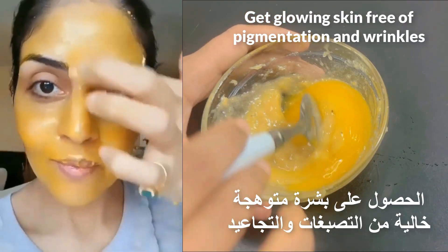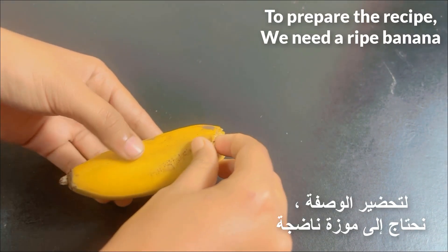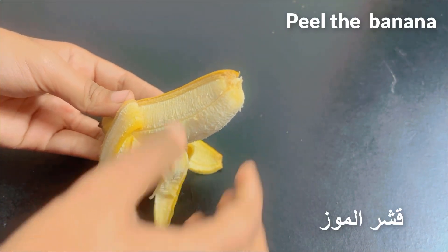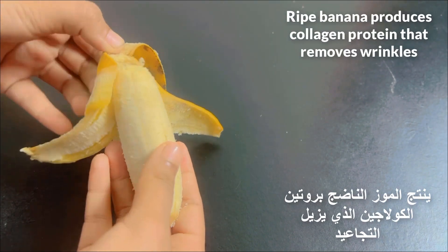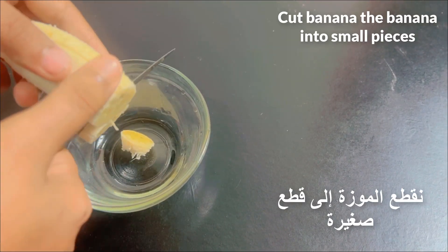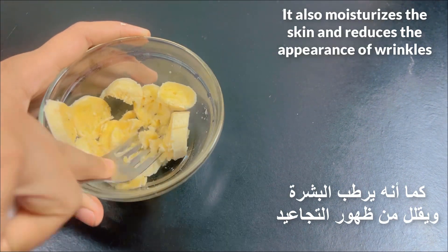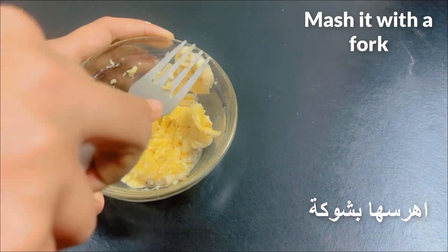To prepare the recipe we need a ripe banana peel and a banana. Ripe banana produces collagen protein that removes wrinkles. Cut the banana into small pieces. It also moisturizes the skin and reduces the appearance of wrinkles — mash it with a fork.